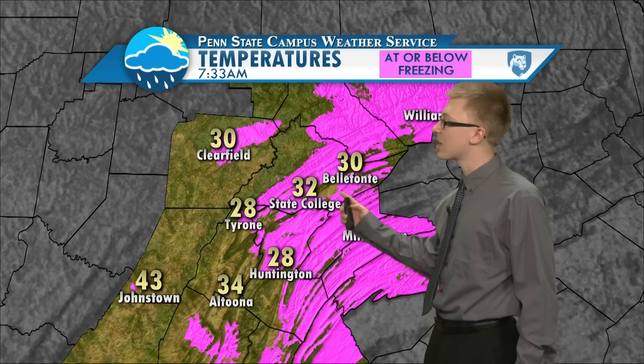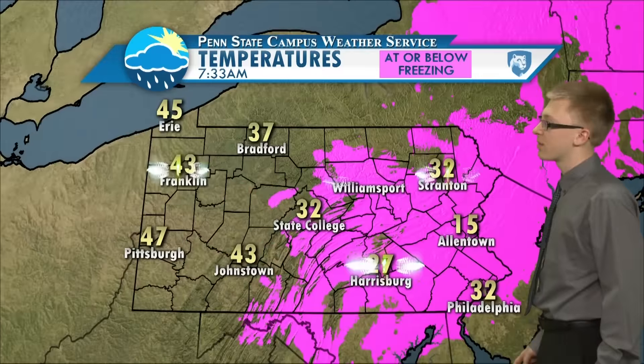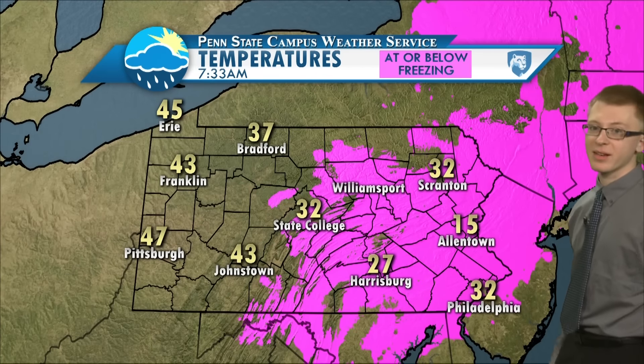So Huntington, State College, and Belfont could see some icy spots this morning, and most of eastern Pennsylvania is below freezing right now.